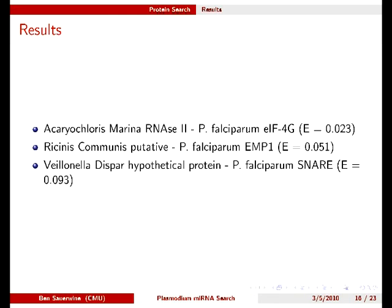It is still possible that the necessary proteins could be recruited from the host, or that an unknown protein with a unique method of action exists in Plasmodium.